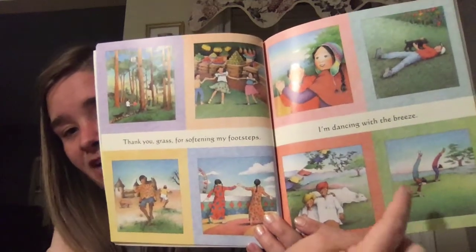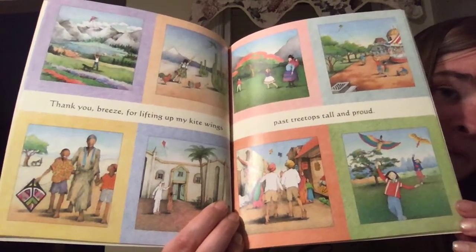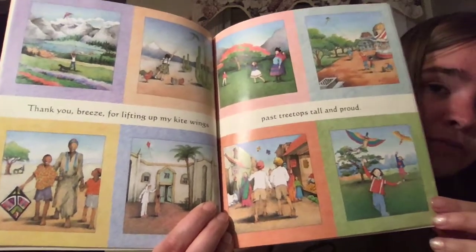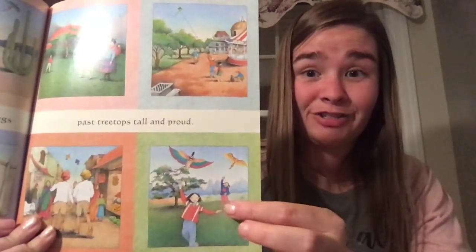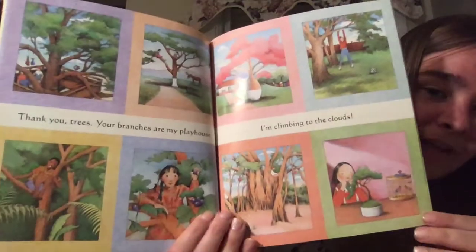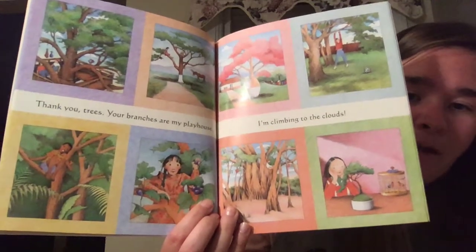"Thank you breeze for lifting up my kite wings past treetops tall and proud." Do you have a kite? People have kites all over the world. In some places they can't buy one in a store so they have to make their own. Look, these kites are even shaped like animals — they're not just triangles. "Thank you trees, your branches are my playhouse, I'm climbing to the clouds." Have you ever climbed a tree? Whenever I was younger I used to climb trees at my grandma and grandpa's.